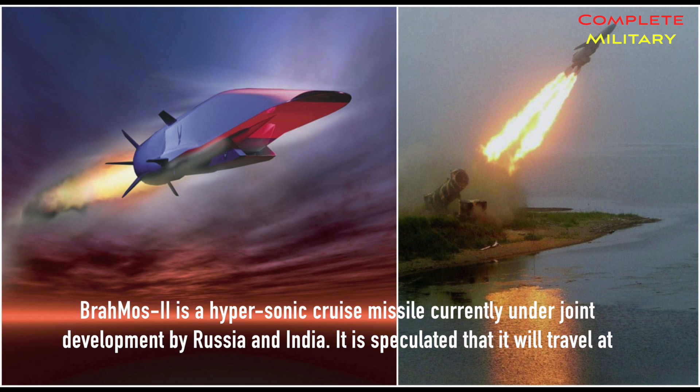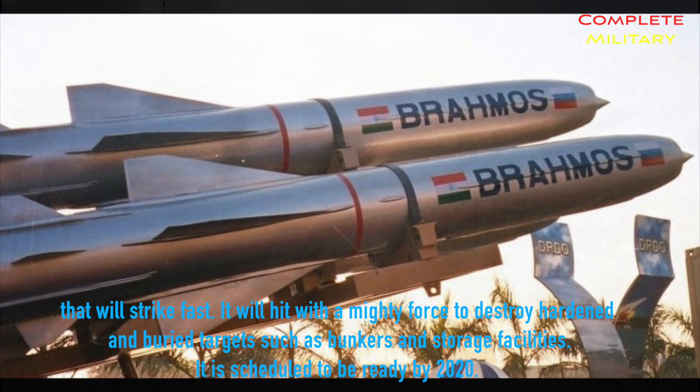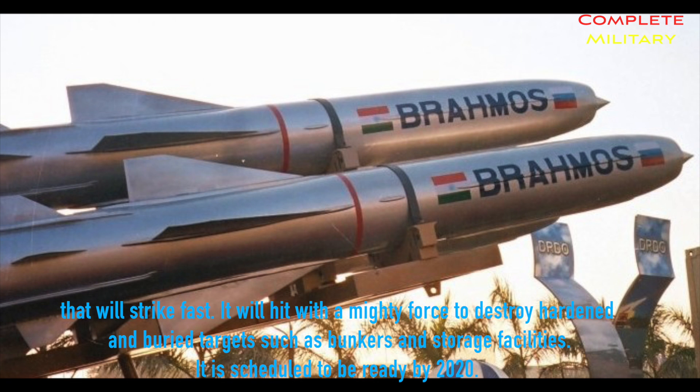BrahMos II is a hypersonic cruise missile currently under joint development by Russia and India. It is speculated to travel at a speed of Mach 7 and have an operational range of 180 miles. It has the ability to be fired from ships, submarines, aircraft, and land, making it a versatile missile. It is scheduled to be ready by 2020.